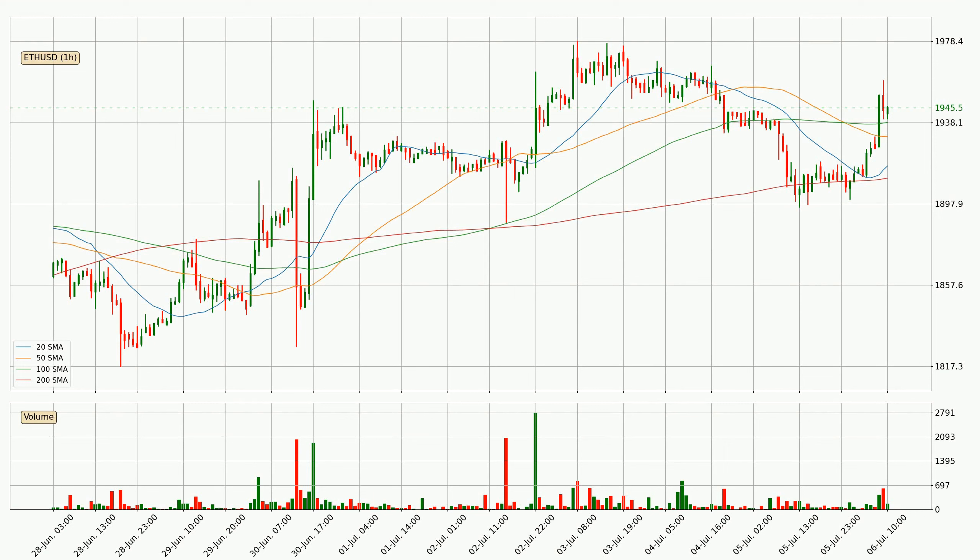Jumping to the hourly simple moving averages, the price crossed the 100 SMA upwards — it's a strong signal that there has been higher than average volume. The current price is above all simple moving averages for this time interval, which looks bullish. It is to watch if the closest SMA, the 100 SMA, could hold support or the price will break it to the downside, below the current price of around 1938.